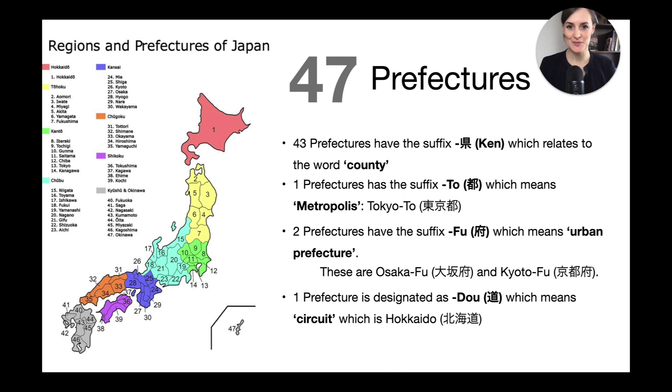The 47 prefectures are also the first official administrative division within Japan. As you can see, 43 of them are referred to as 'ken' in Japanese, which can be translated to 'county' in English. You can see the kanji for 'ken' here as well. However, there are four prefectures that have a special designation.